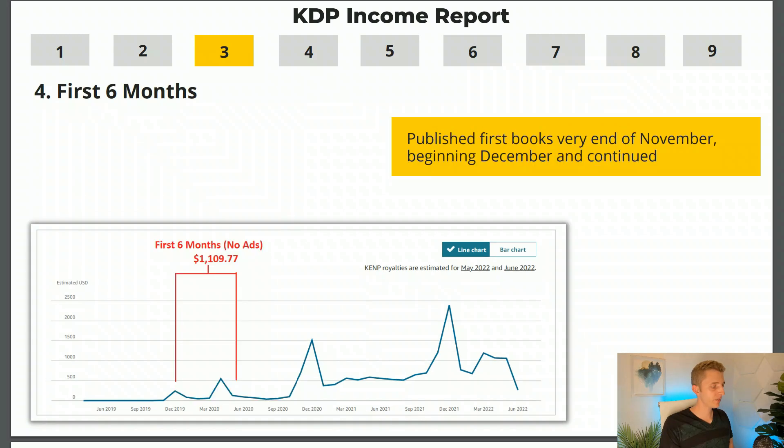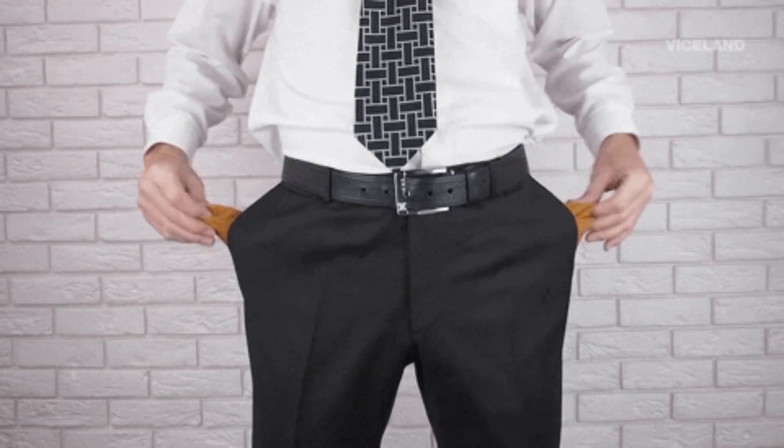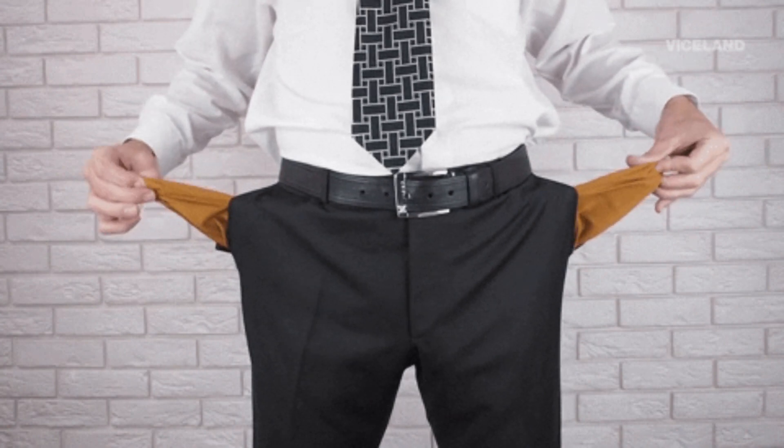Ideally the sales would never go down. In the first six months, we only made $1,109. You might think that's not that much and KDP might not be worth it, but I'm showing you truthful and realistic figures of what one person might achieve with just one pen name and no budget for Amazon ads. Without money for ads, making a lot of money with KDP will be much slower, but it is realistic.